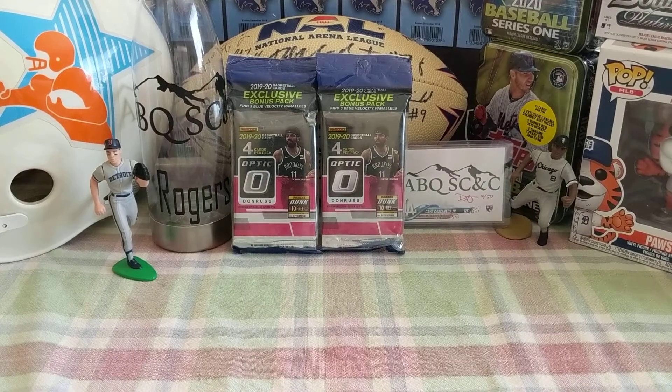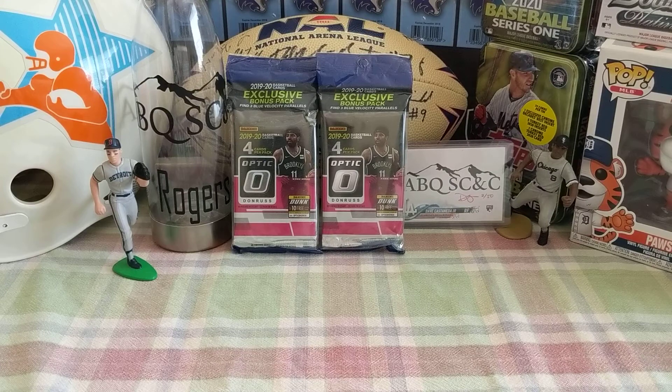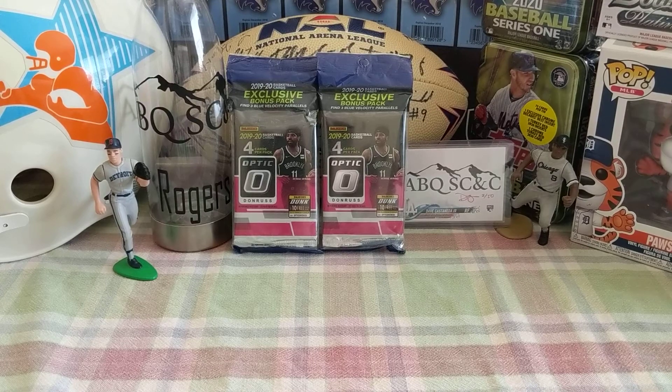Welcome back Card Sharksters and Card Sharkettes. It is your favorite Card Shark Chris coming at you today. We are hunting Zion. Little Shark Liam and I just got back from Wally World back to the Shark Tank where we found a couple of exclusive bonus packs with three blue velocity parallels. Optic NBA — let's get to it.